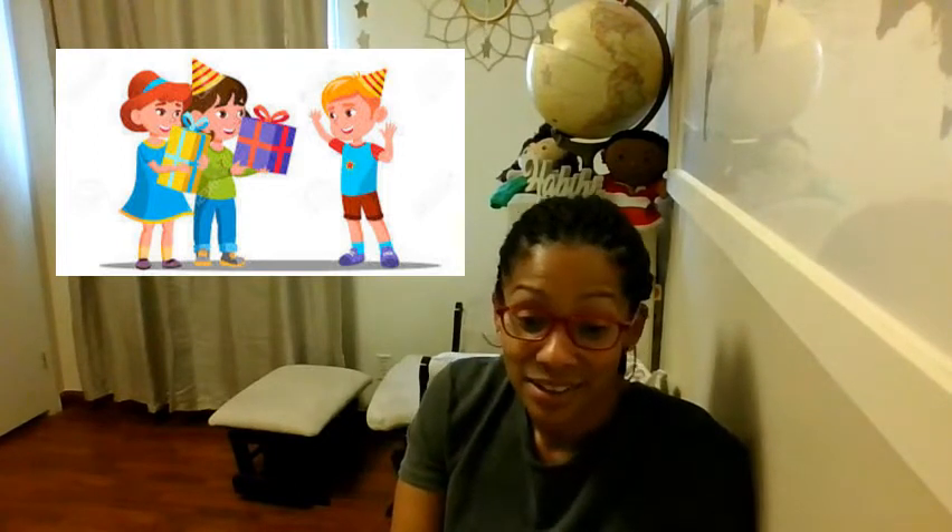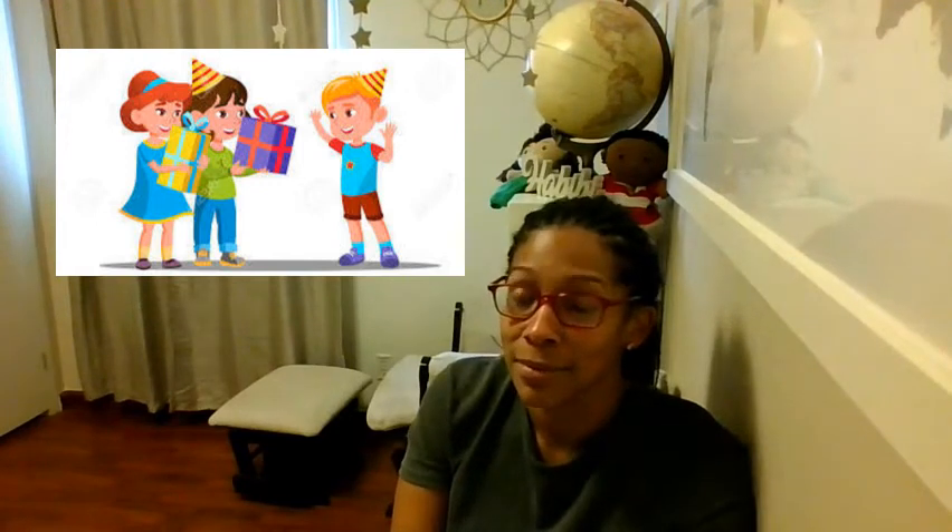When you are surprised, you show that you didn't know something was going to happen. Ethan didn't know that part of the picture would pop up in the book, but it did. Pretend you had a surprise — pretend a friend gave you a gift and you had no idea. Show me how your face looks when you're surprised. Yes!